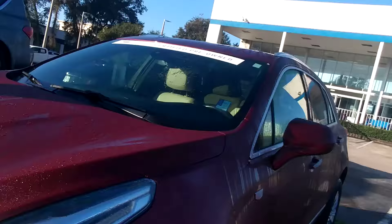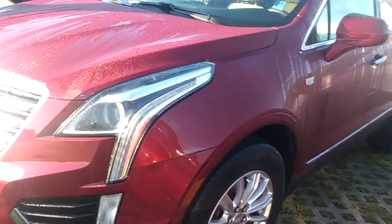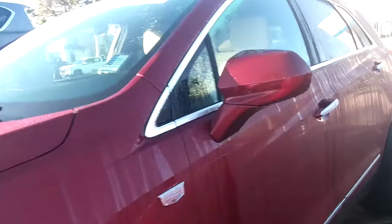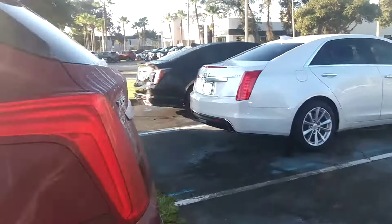It's Jeff at Ritchie Autos. I got your internet inquiry about an XT5. I think you actually mentioned an XT6 as well, but I'll tell you what I have right now. I have this — it's a 2017 XT5. It is certified pre-owned. It's got about 48,000 miles on it, and it's the 3.6 liter.